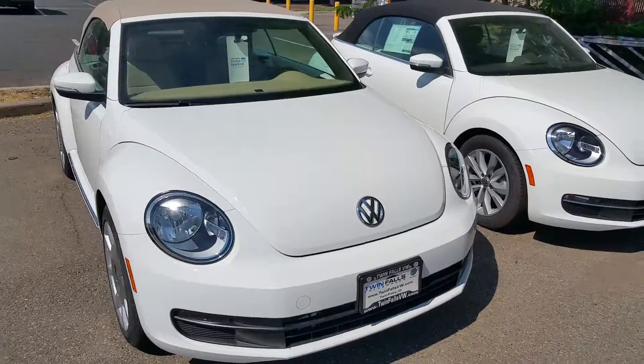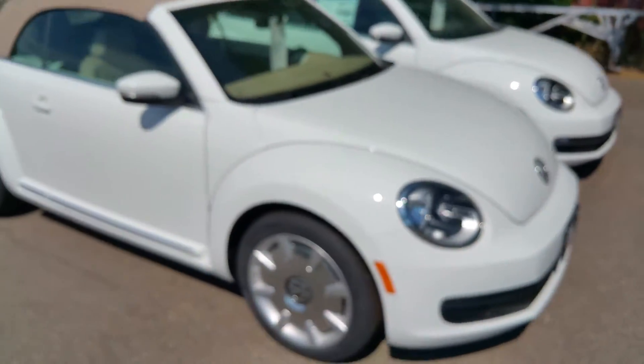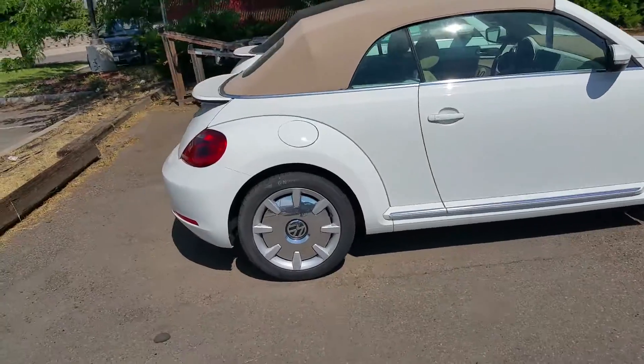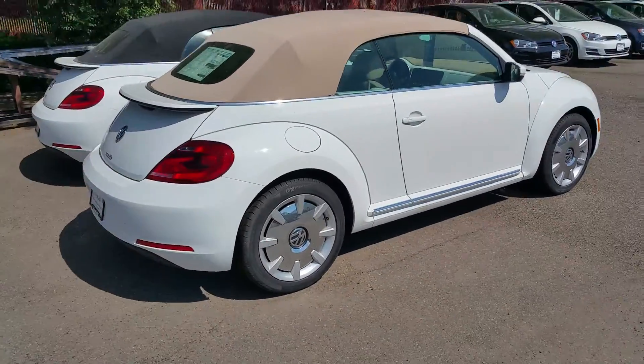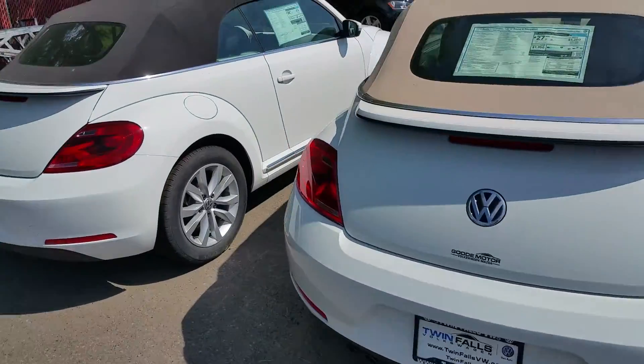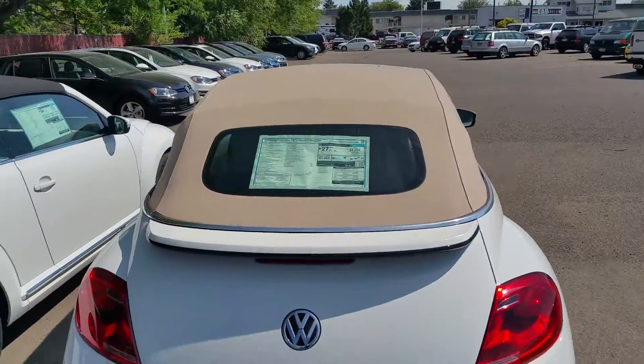And then we've got another new one up front that's a blue — that's an R-Line, which is gas, but it actually has the 2.0 liter engine in it. It's pretty quick. So just walking around, you can see you've got the black top versus the tan top.